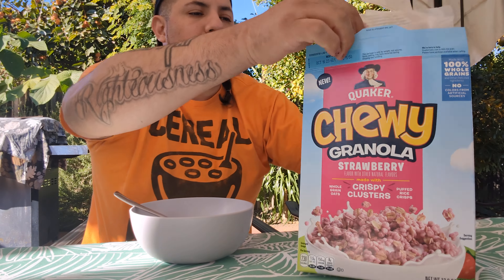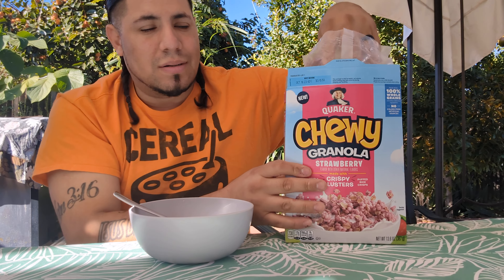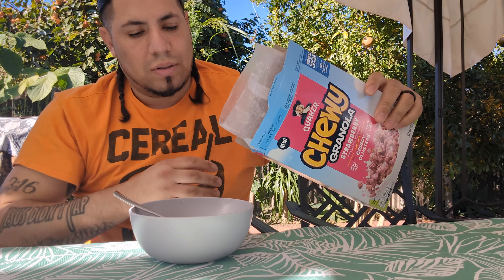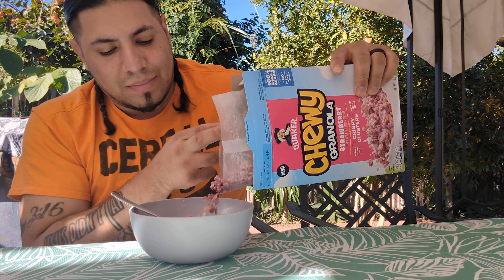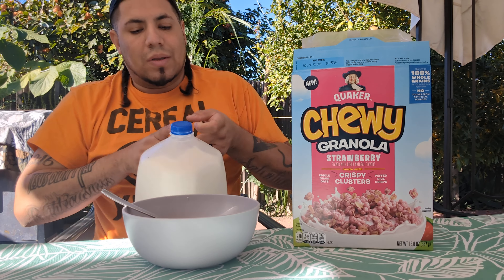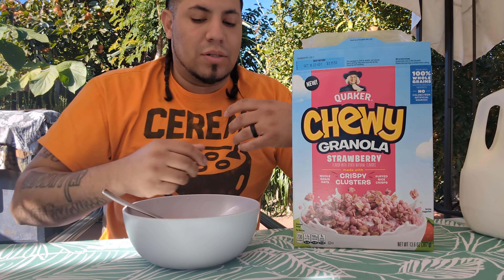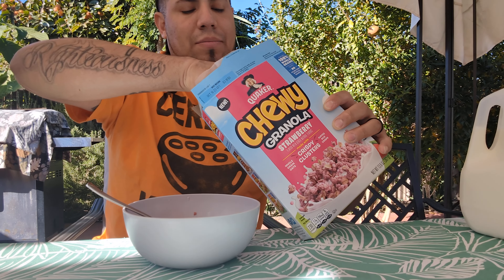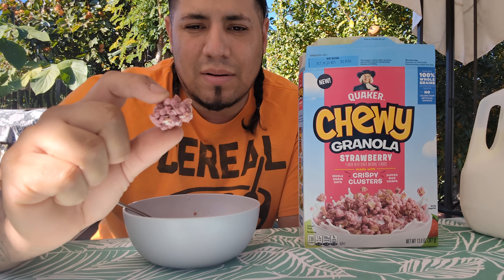What is up guys, welcome back to another cereal review — I am the real cereal guy. Today I'm gonna be checking out Quaker's chewy granola cereal. I believe they only have one other one, the chocolate one. I picked up strawberry because I do like strawberry, and I'm probably aware of what the chocolate one would taste like, but I am a fan of a strawberry cereal.